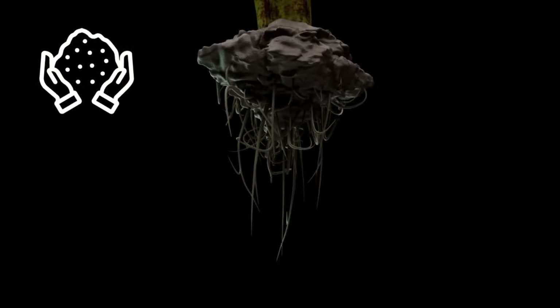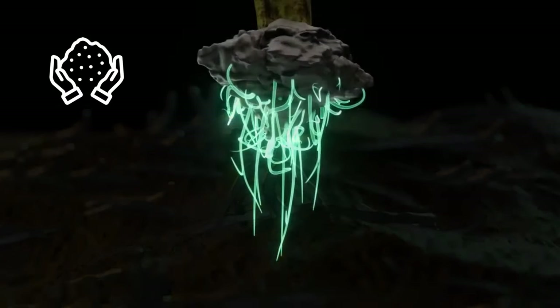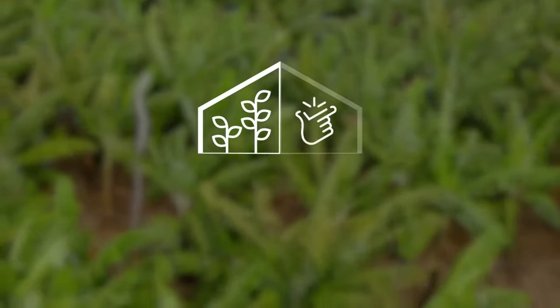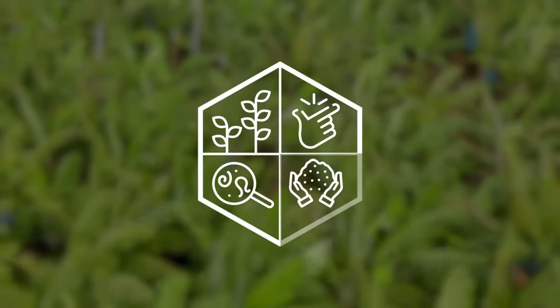Sustainable: all while preserving soil health and root matter, safe to non-target organisms. With these four benefits, Vaniva can help your crop thrive, grow stronger roots, and have better yield.